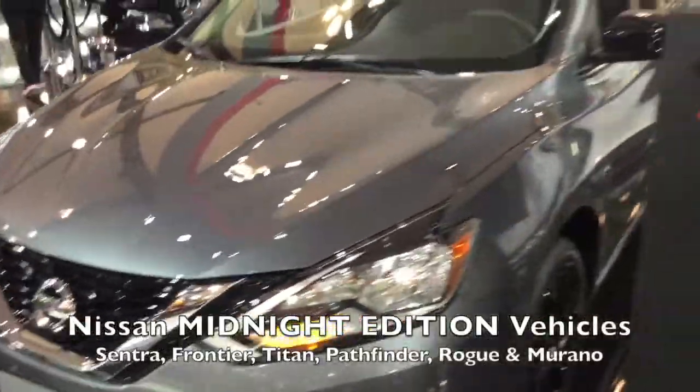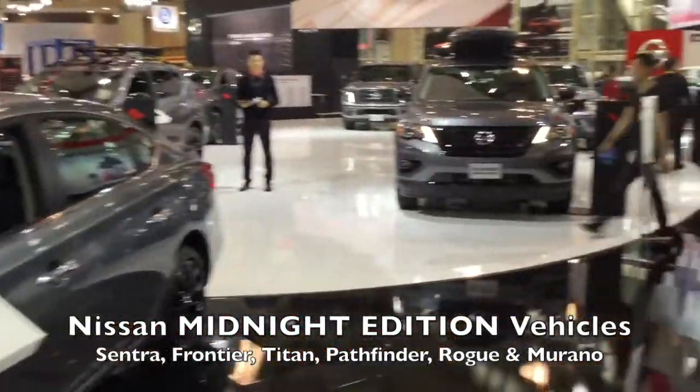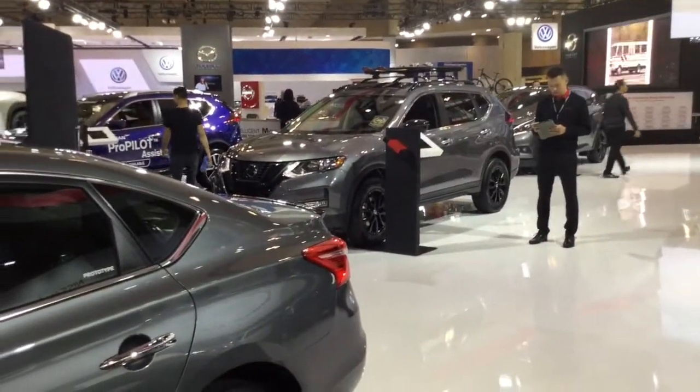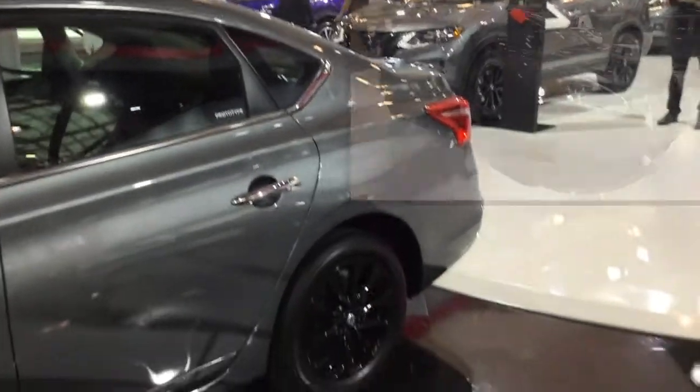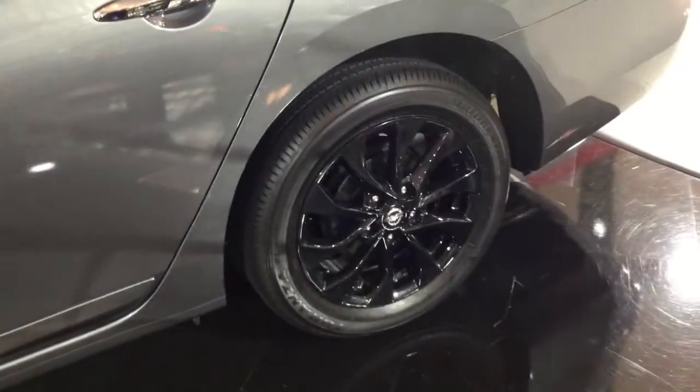If you're at the show, don't forget to visit Nissan's Midnight Edition series of vehicles, featuring the Sentra, the Frontier Truck, the Titan half-ton pickup, the Pathfinder, the Rogue, and the Murano — all in a very edgy, black-accented finish.